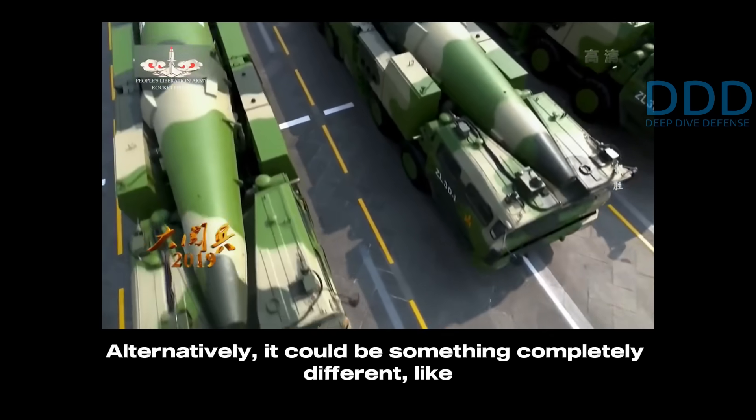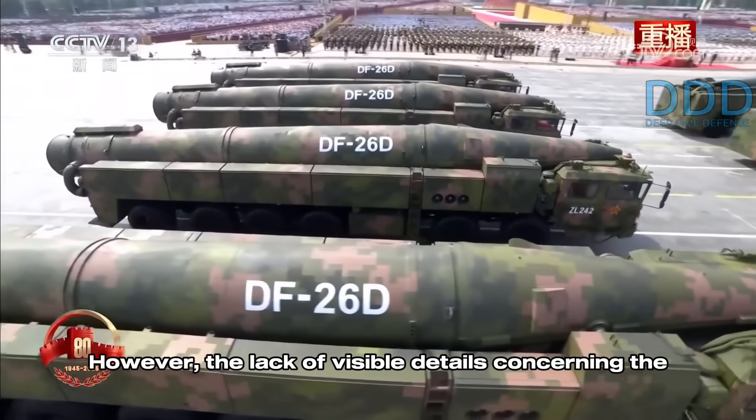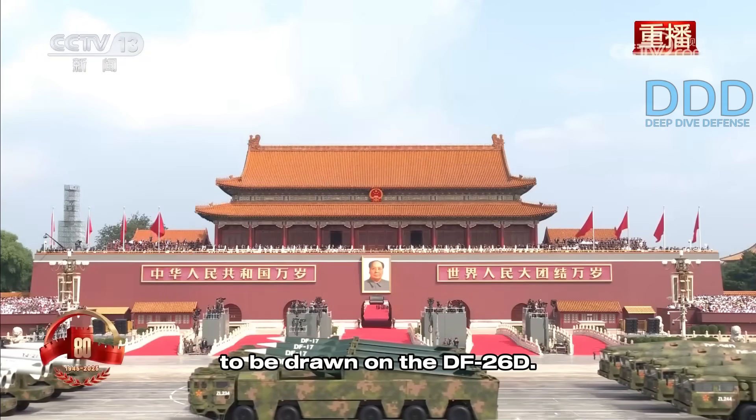Alternatively, it could be something completely different, like a heavy warhead variant intended for use against highly hardened targets. However, the lack of visible details concerning the missile does not allow for any firm conclusion to be drawn on the DF-26D.